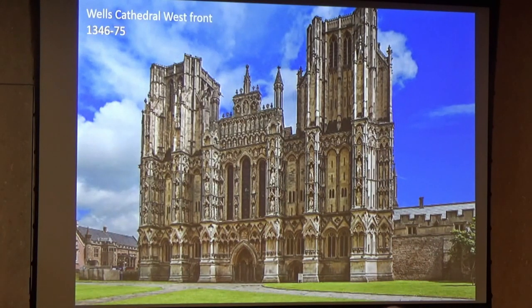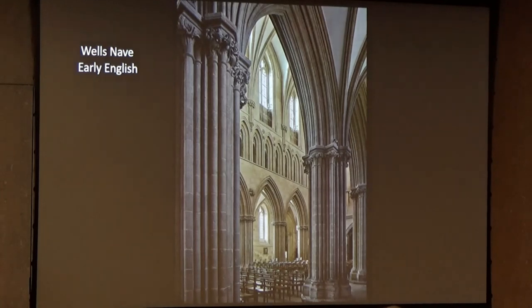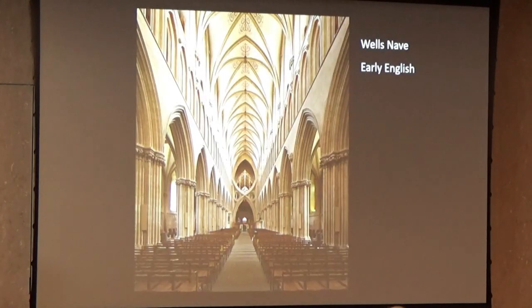You have already seen Wells Cathedral. That diagonal view from the aisle into the nave and across the nave is just a beautiful vision of what English architecture could be. Here's the nave with simplicity — these are sexpartite vaults, just six pure vaults.